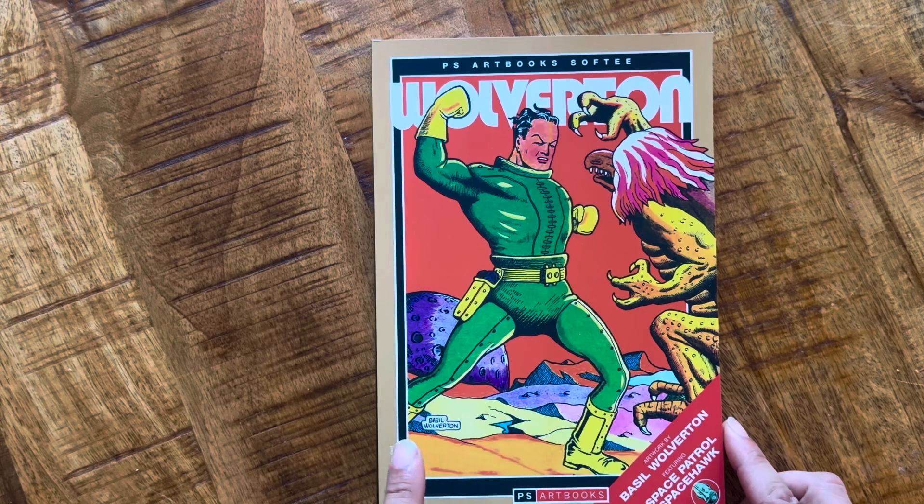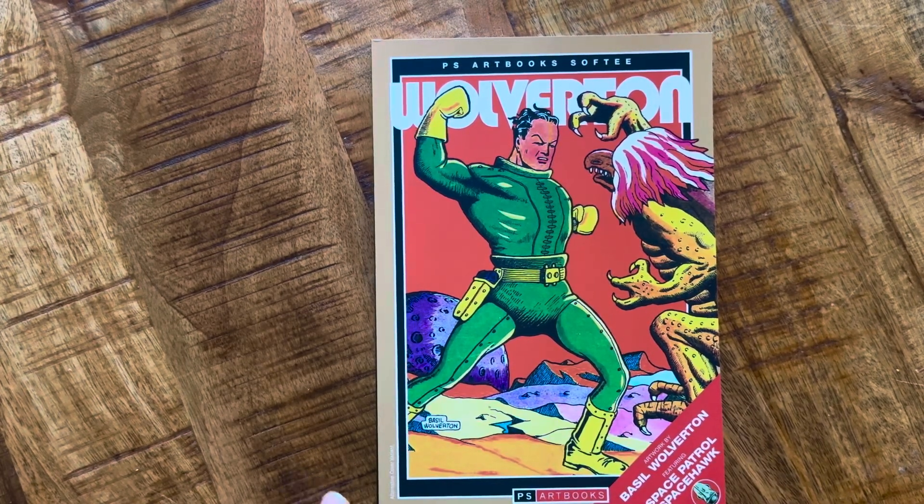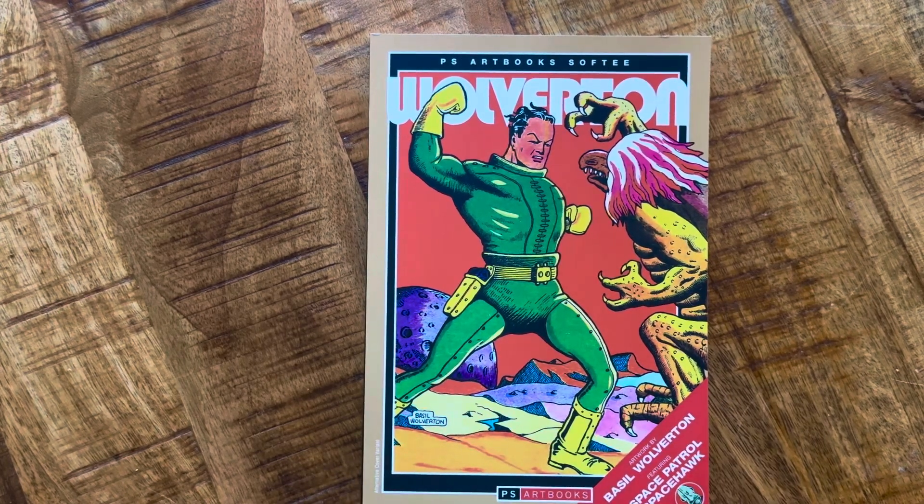The reason I got this is because Glenn Head — cartoonist behind Chartwell Manor and Chicago — is a real big fan of Basil Wolverton. He talks about the pen-and-ink black-and-white drawings that Wolverton is famous for. And cartoonist Noah VanSkyver actually did a story as a homage to Space Hawk. One thing I've learned is that when you find an artist you really like, find out what they're into and read some of that — it opens doors to creators that will make your appreciation of comics more complete.